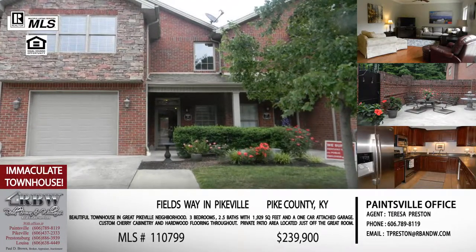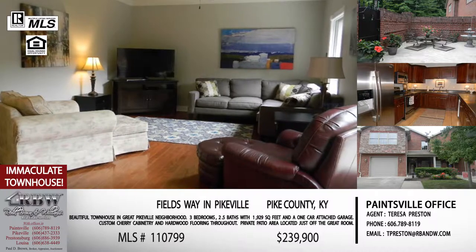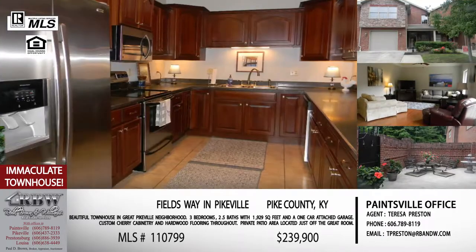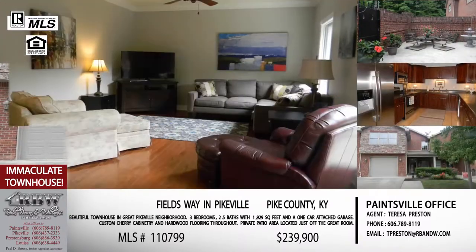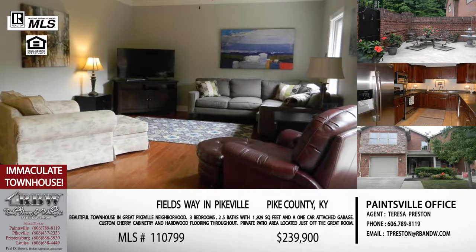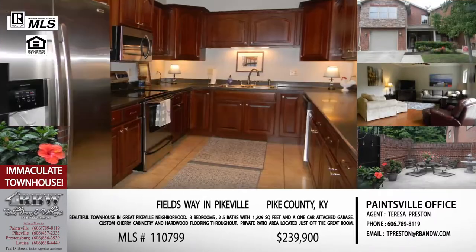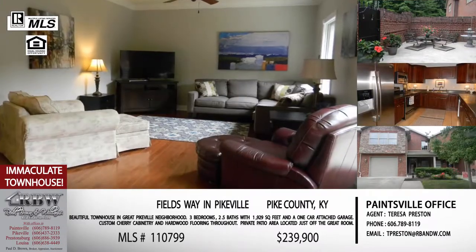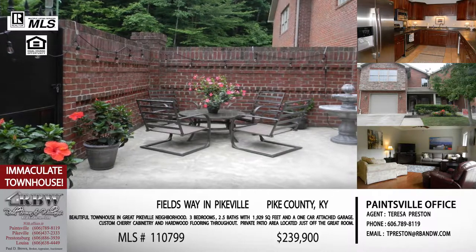We're going to end the show with a townhouse close to downtown Pikeville. This one is at Fields Way, which if you're familiar with Cornerstone Church, it sits right off Hambly Boulevard — Fields Way sits directly behind it on Renee Drive. This is a three-bedroom, two-and-a-half bath townhouse. You can't just say townhouse on this one because there's so much more. If you've ever been to Fields Way, you've got more property than you normally do. One of the pictures shows that patio area, and it gives you all kinds of privacy, making this unit very unique.